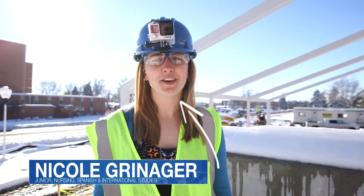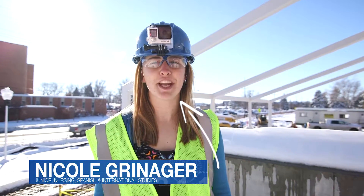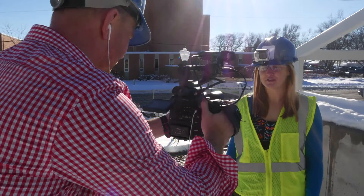Hi everyone, my name is Nicole Grenager and I'm a Junior Nursing, Spanish and International Studies major from Sioux Falls, South Dakota.